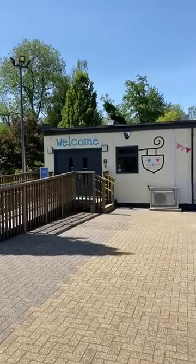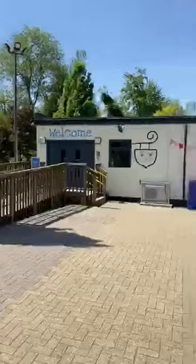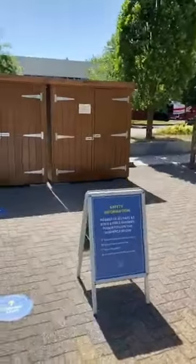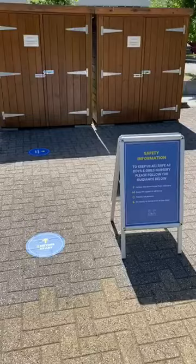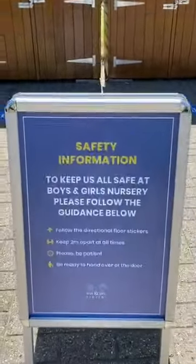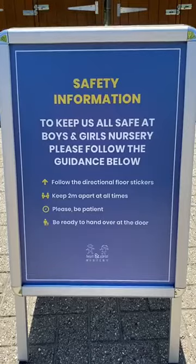Hi there, Croxley families and Croxley followers. It's Natasha here. Just come down to Croxley Green preparing to open on Monday and thought it'd be really useful to show you what we've implemented here when you're dropping your children to us. So we're going to be asking you to follow the points here on our safety information sign.